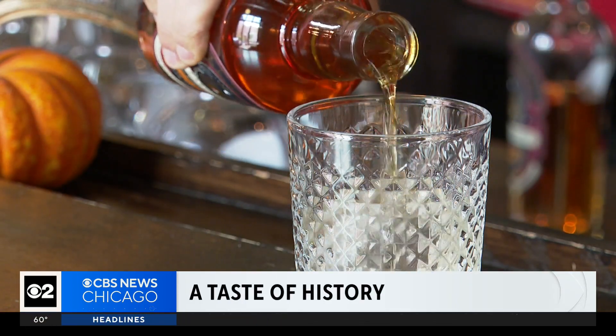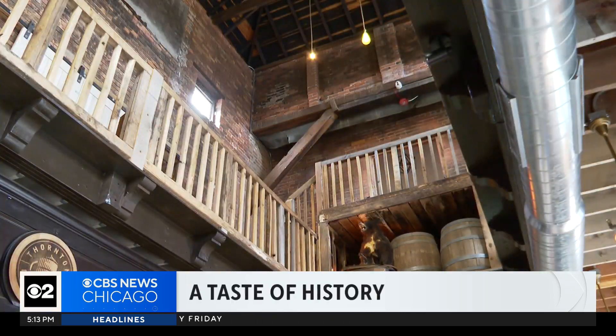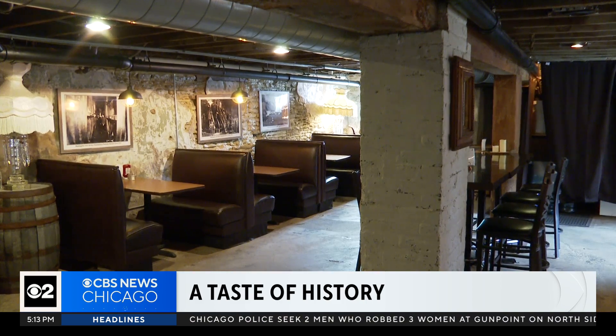This is not the only kind of spirit at Thornton Distilling. The primary ghost is the night watchman, who was the groundskeeper during prohibition. He supposedly still haunts the walls or haunts the space.